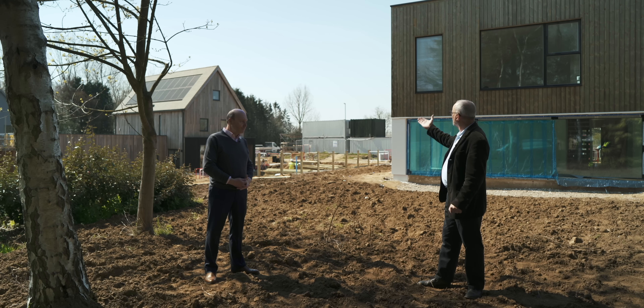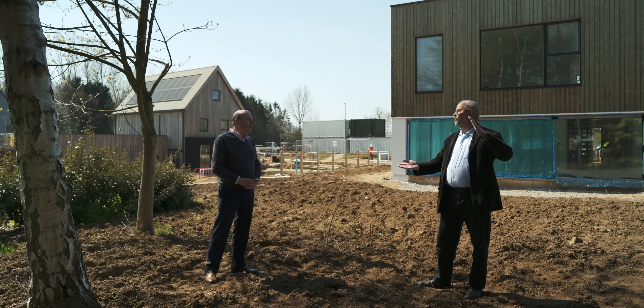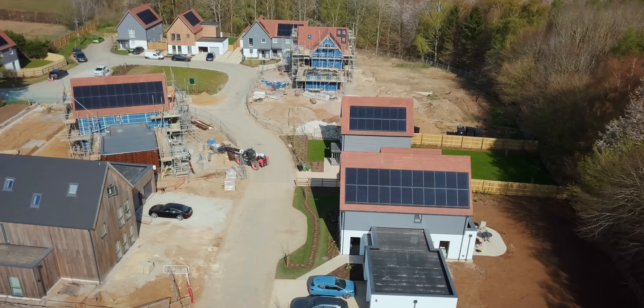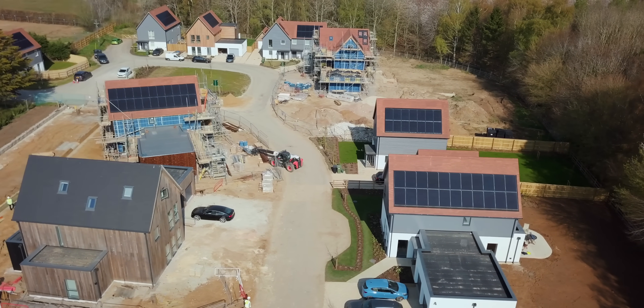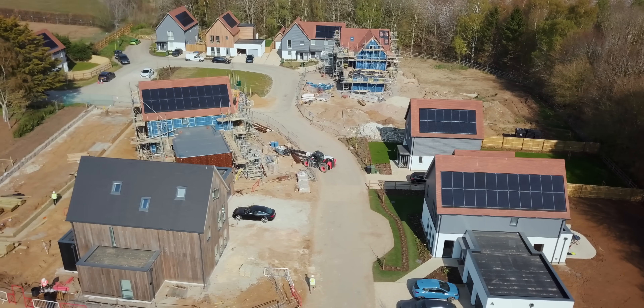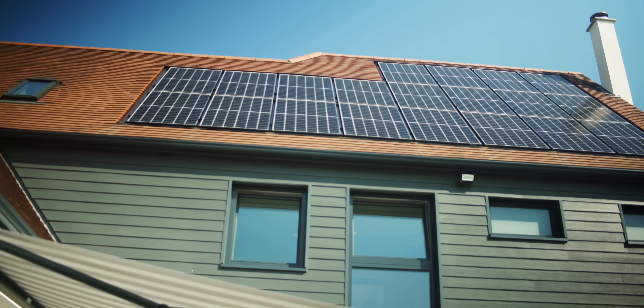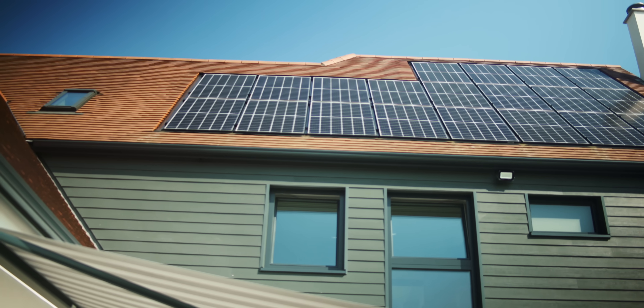What I love is that the latest energy generation technology is built into the building — the solar panels are set into it, not just stuck on top of tiles like a retrofit. One of the advantages you've got when you build from scratch is that you can design it so the panels sit in line with the roof. It's called integrated PVs. It's also more cost-effective because you haven't got to buy the tiles that go under them — the panel itself is the waterproofing at that point.